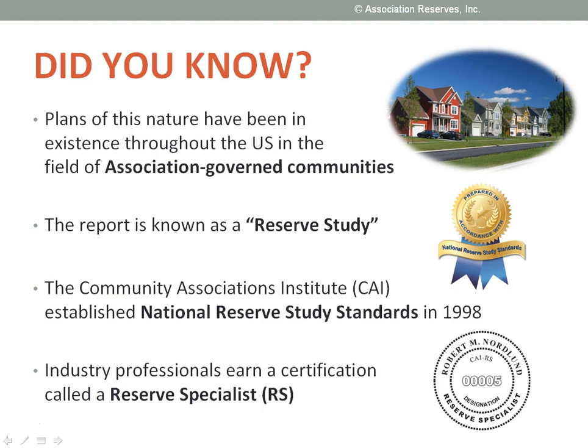But who am I and how can you trust that I know what I'm talking about? By training and background, I'm a licensed professional engineer. But what's important here is that I'm also an RS — that's short for Reserve Specialist, a designation earned in connection with reserve studies prepared for residential and resort communities like condominiums, co-ops, planned unit developments, homeowner associations, and timeshares.